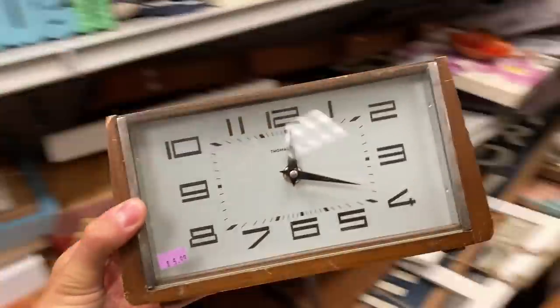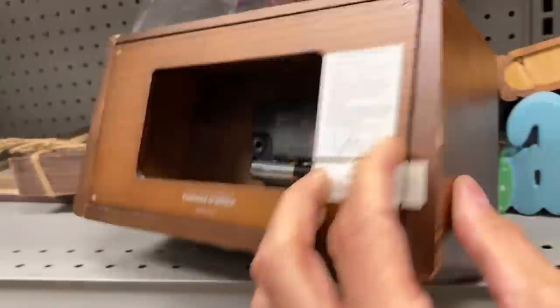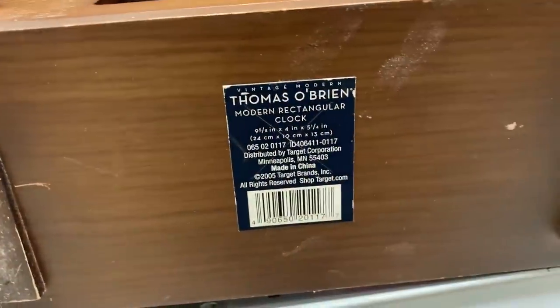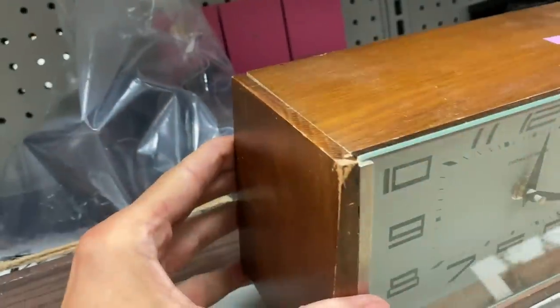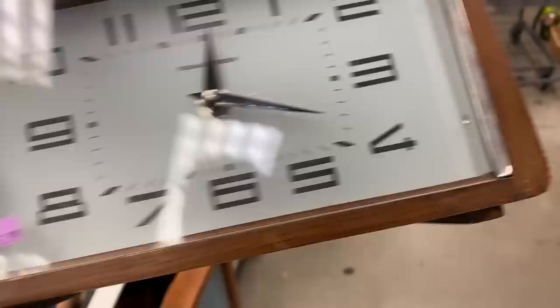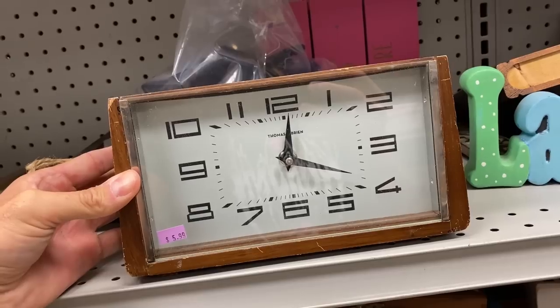I'm going to pass on this clock, but it looked really cool — a vintage modern Thomas O'Brien clock. There are some round ones in the solds that have sold, but not a lot. It's a Target brand. If there hadn't been so much damage — nice piece of intact glass on the front — and if you're using the right keywords it does have a mid-century modern feel to it. But with all of that damage and the fact that there's just not a lot of sales to go on, I'm going to leave that thing behind.